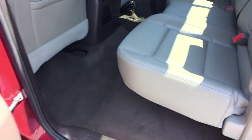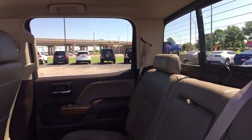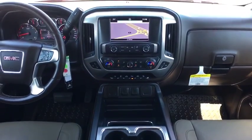Keyless entry, leather wrapped steering wheel, Bluetooth, power steering, adjustable steering wheel, floor mat, cruise control, four-wheel disc brakes, aluminum wheels, four-wheel drive, auto dimming rear view mirror.